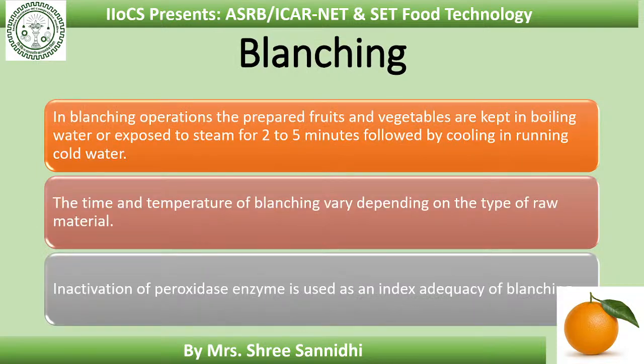In blanching, the prepared fruits and vegetables are kept in boiling water or exposed to steam for 2 to 5 minutes, followed by cooling in running cold water. The time and temperature of blanching vary depending on the type of raw material. Inactivation of the peroxidase enzyme is used as an index to check the adequacy of blanching — we check the inactivation of peroxidase enzyme to verify whether the blanching temperature and time are adequate.